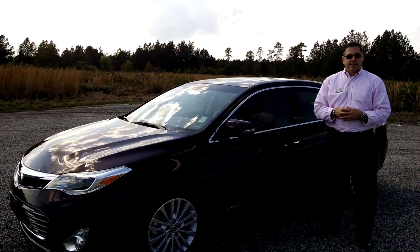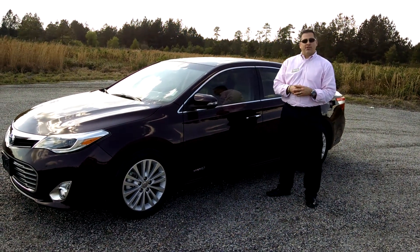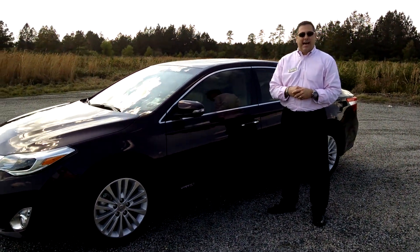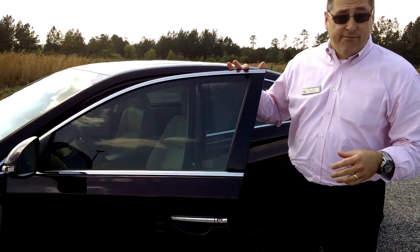Good afternoon and welcome to Sparks Toyota. I'm David Turbyville, one of the sales consultants out here. Today we're going to talk about the 2013 Toyota Avalon XLE Hybrid. Now hybrid, of course, it's a four-cylinder — you're going to get 40 miles to the gallon.